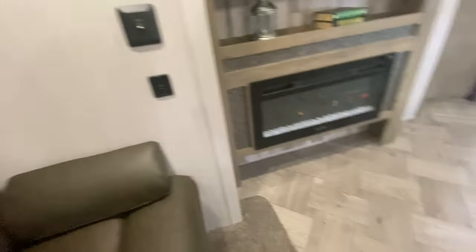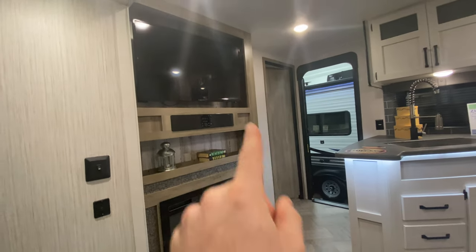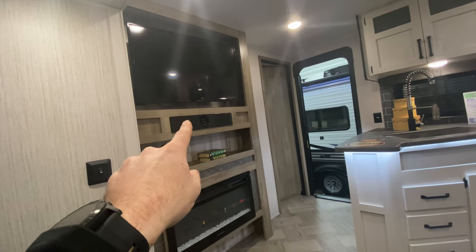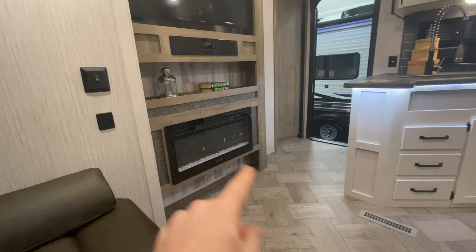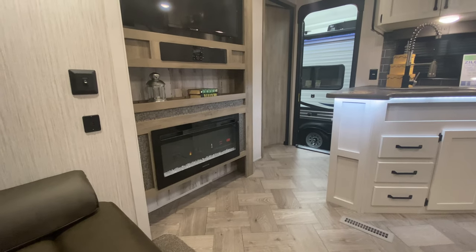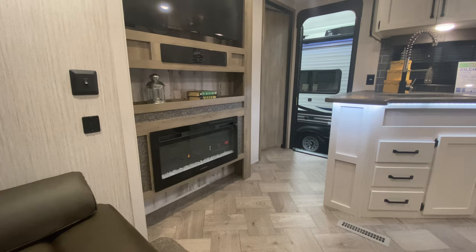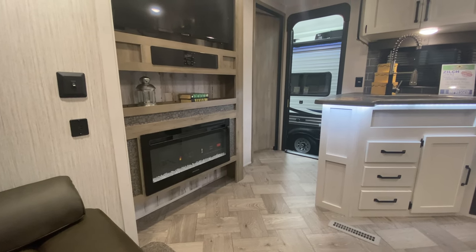Let me show you the entertainment area before we get into the kitchen. You've got your TV on a swivel, your Bluetooth CD/DVD soundbar — all that good stuff right there. You've got your electric fireplace, which is fantastic. I've had them in all my campers — they're nice if you just want the light on for aesthetics, but they're also great to take the chill out of the air and make it super cozy in here.